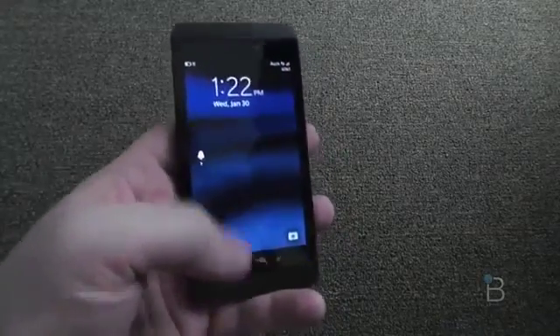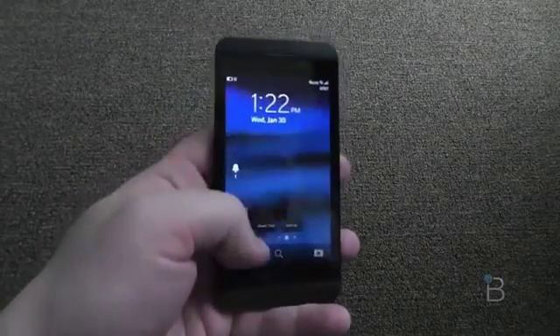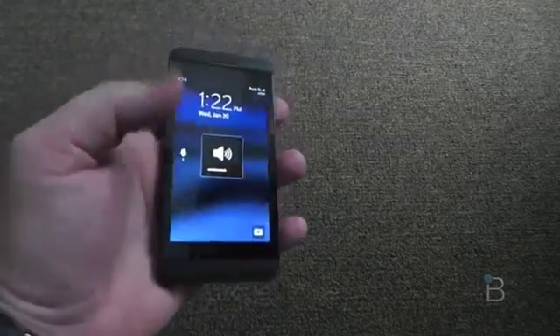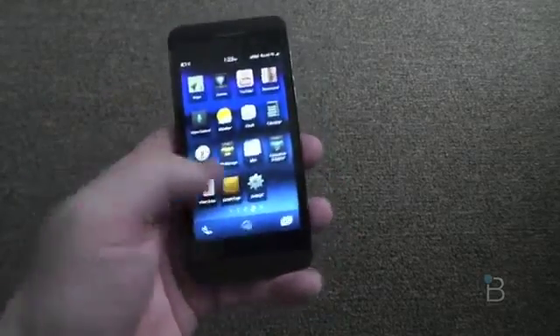From the lock screen you can see notifications. It looks like I have an alarm. You can slowly pull up on the screen and it kind of reveals all the applications. With the power button off, you can actually unlock the device just by swiping up. That's pretty neat.